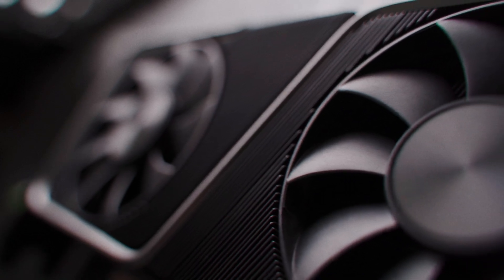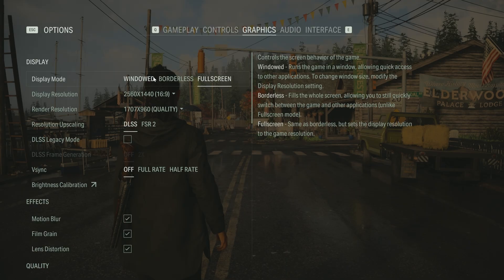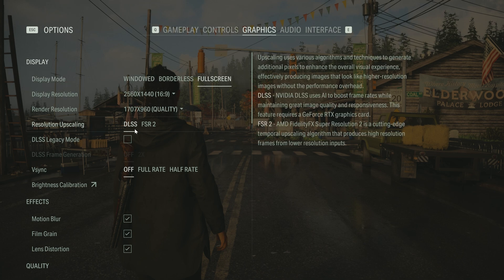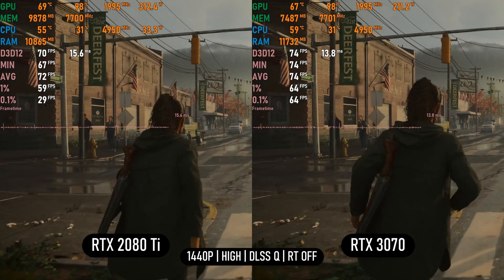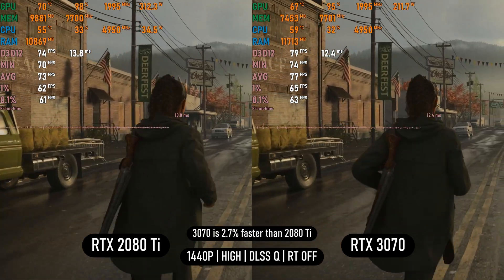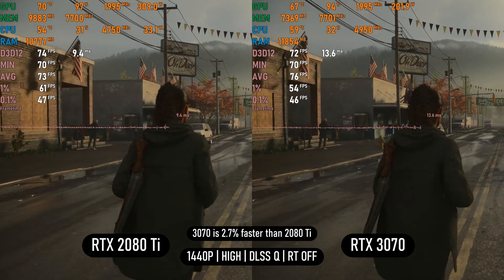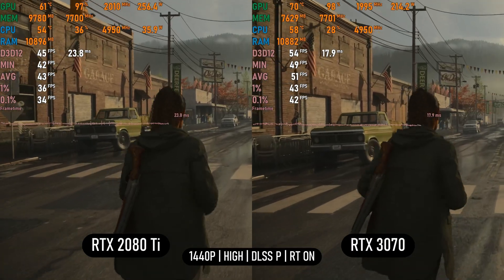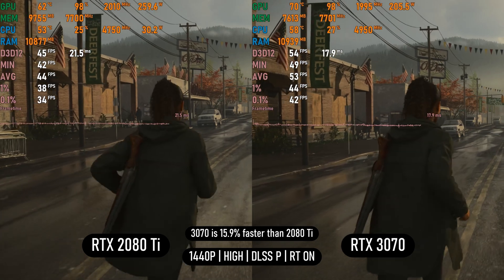Benchmarks will be in 1440p. The first game is Island Week 2 on high settings using DLSS quality with ray tracing off. Both cards are on par, with the 2080 Ti taking a small lead, but the 3070 keeps up while using 200–210W versus 300–320W on the 2080 Ti — significantly more efficient. With ray tracing on low, the 3070 surprisingly takes the lead by an impressive 16% over the 2080 Ti.